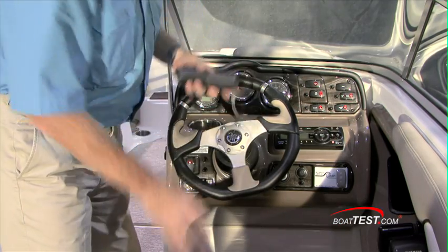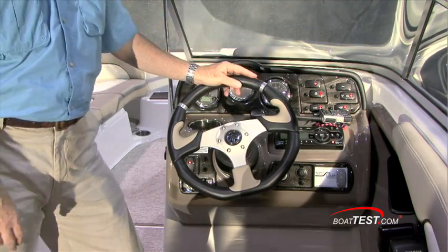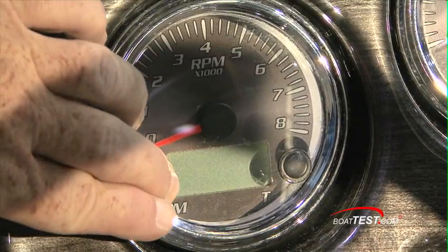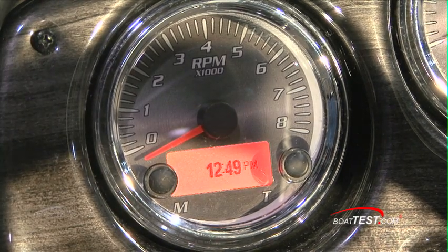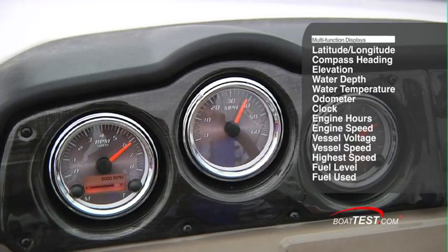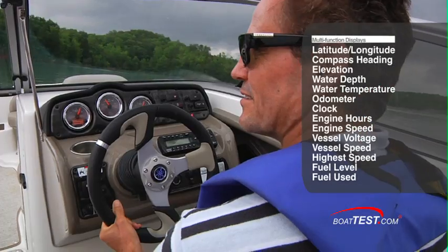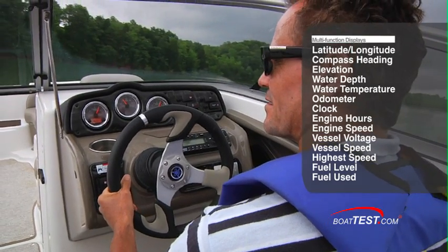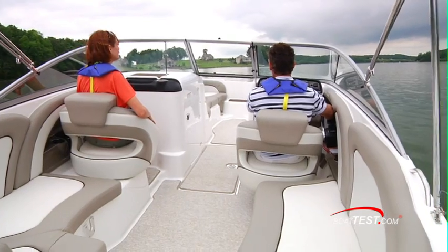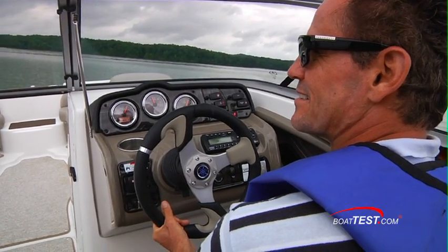You've got a non-skid area that's great just for holding stuff and keeping it in position. You've got multi-function displays on both sides of the panel that give you information on a wealth of things, including latitude, longitude, compass heading, elevation, water depth, water temperature, trip odometer, clock, engine hours, engine speed, vessel voltage, vessel speed, highest speed, fuel level, fuel used — and Yamaha is the first in the industry to provide real-time gallons per hour and miles per gallon fuel flow data.